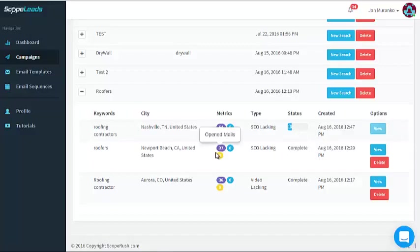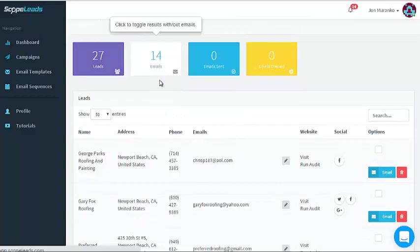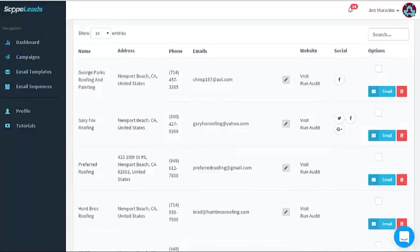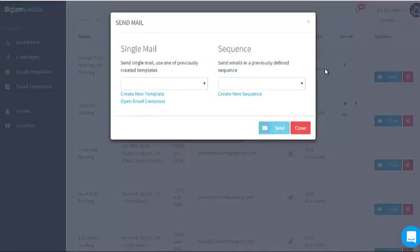Once it's done, you hit View. Looking at the Newport Beach results — out of 27 leads, 14 have emails. So George Parks Roofing and Painting, Newport Beach: you have their phone number, email address, you can run an SEO audit on their site, and you have all their social accounts — Facebook, Twitter — right here. You can then message all 14 at once, or if you really want to personalize it, you can email them one at a time.